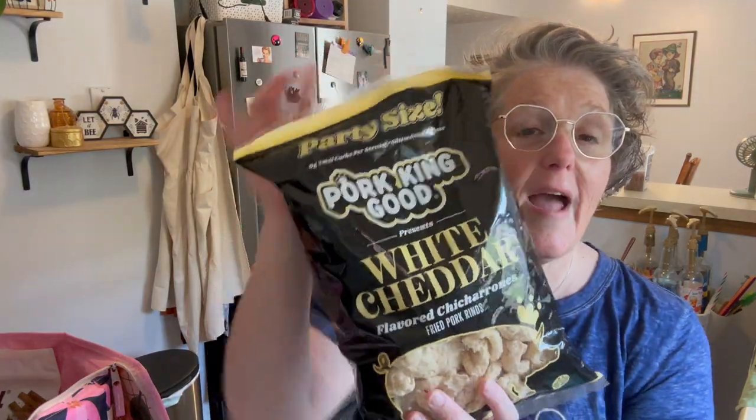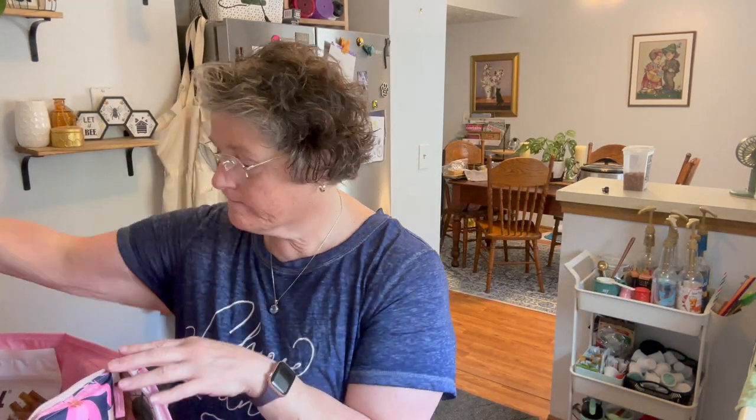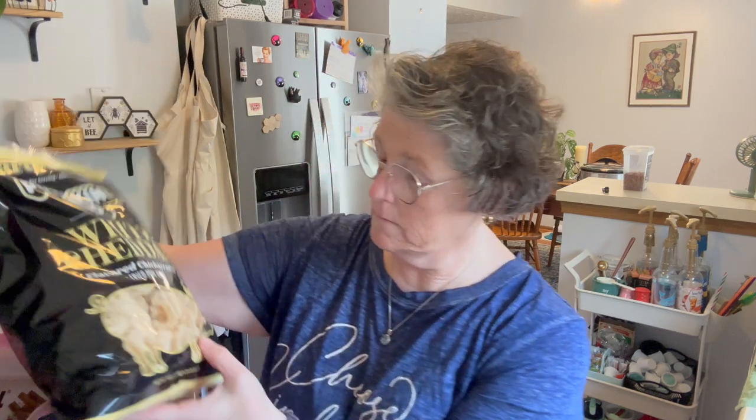Alright guys, I just got back from Costco. I was going to make a video in there for you, but it was busy on a Tuesday — I'm not sure where all these people came from. I am on an off day from work, so I assumed it would be empty, but it was not. Anyway, I'll show you what I bought. I found something new — pork rinds, white cheddar! I've been dreaming that somebody would come out with a pork rind with cheese, like cheddar pork rinds. So I grabbed a couple for lunch. I did try them on the way home and they're delicious. They were like $5.99, which is not a bad price for a seven ounce bag.